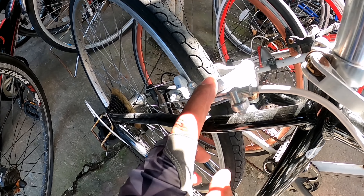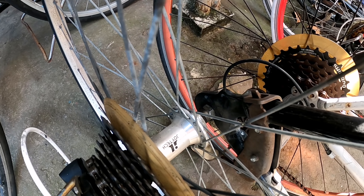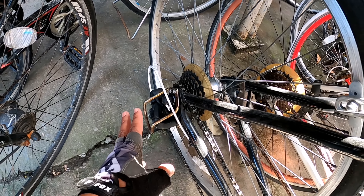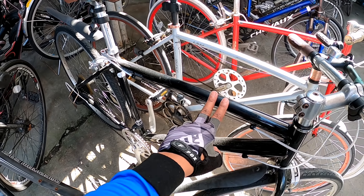Naka caliper brake, Tektro brake. Yung hubs niya Joy-tech, alloy. Shimano Tourney yung derailleur. Ang price lang yan mga idol, 8,000 lang.